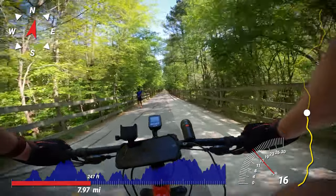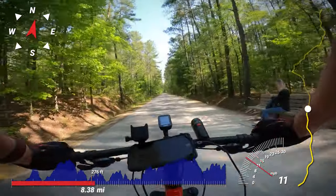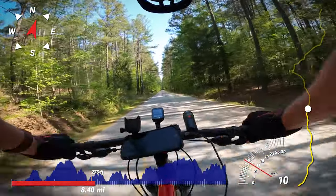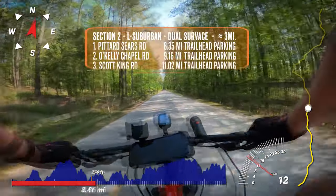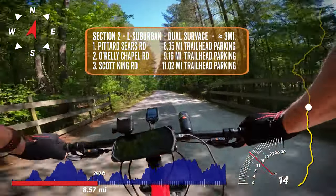There is an uptick in trail traffic on this section due to the fact it's running through a more populated area. Despite this, it still feels secluded with thick rows of trees flanking the trail and hiding the suburbia from view. There are only 3 road crossings for this section, and all have trailhead parking.